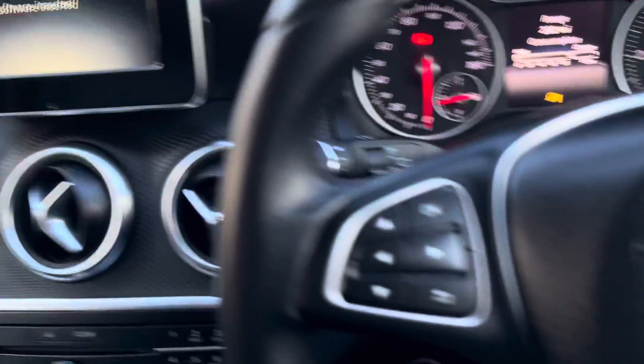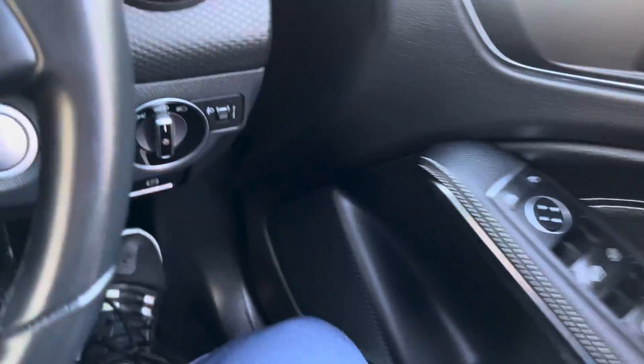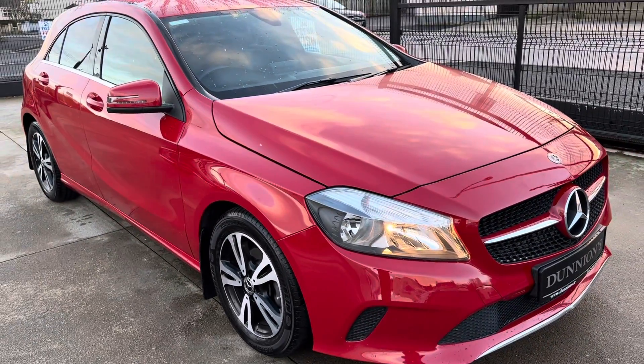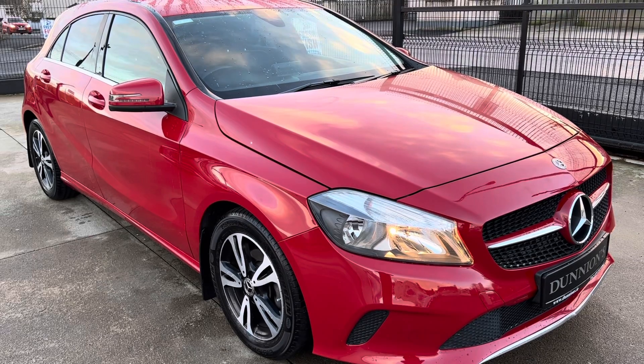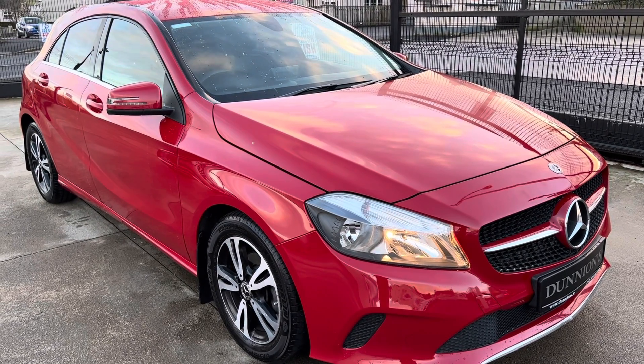Doesn't have sat-nav, but has automatic lights. If you'd like to inquire about this car, please give myself a ring on 074 9131005. Thank you.